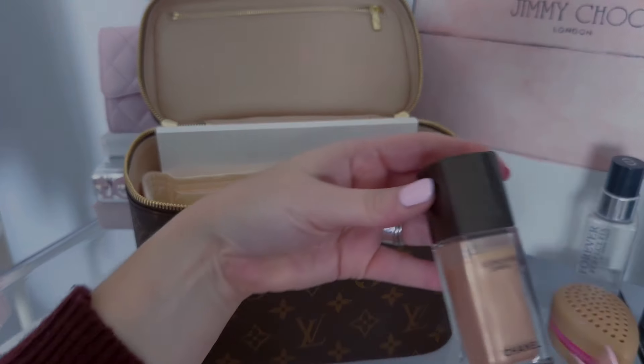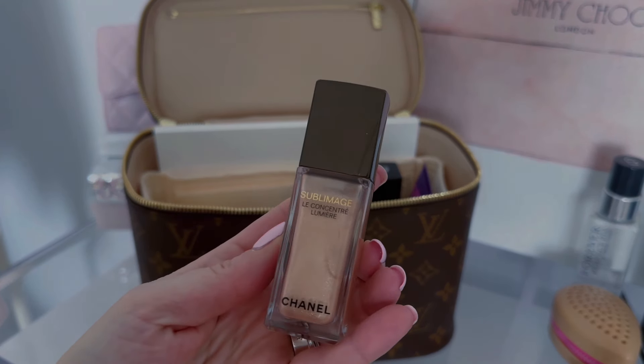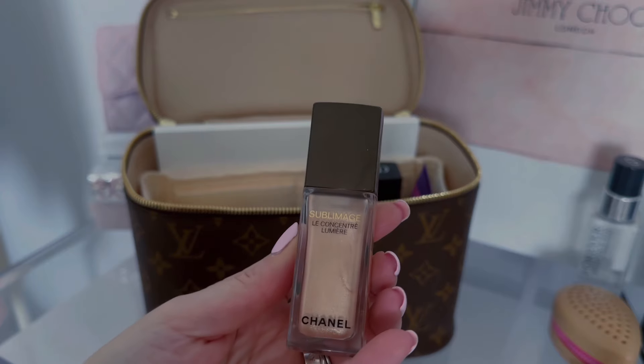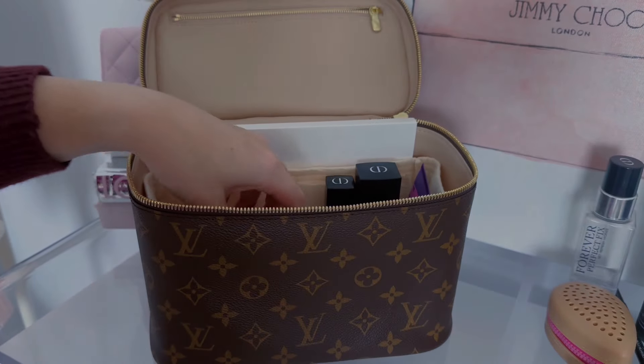We have some highlighter — I love this. This is my new favorite by Chanel, the Sublimage Concentrate Lumiere. This is so good, I love using this. So put that in there.